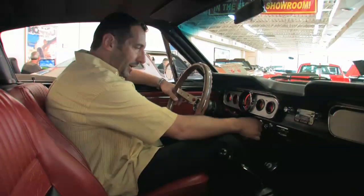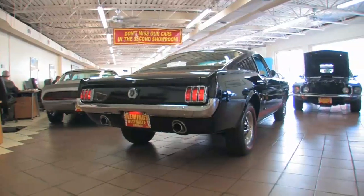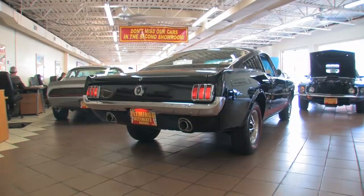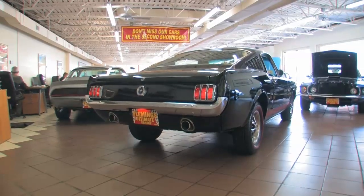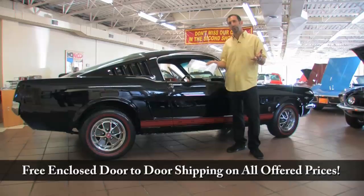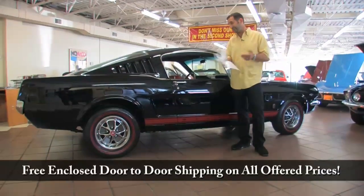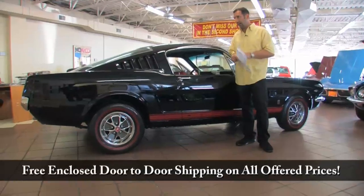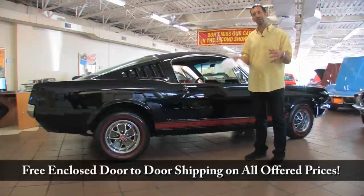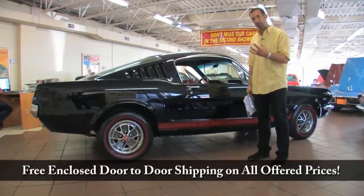Let's start it up and hear the sounds of it. In the world of muscle cars, the '65 Fastback Mustang is absolutely at the top of the list. This is kind of what started a lot of the pony car craze — as a matter of fact, it did start the pony car craze. A real four-speed car, beautifully done with documentation, with receipts, and just a top-quality job.